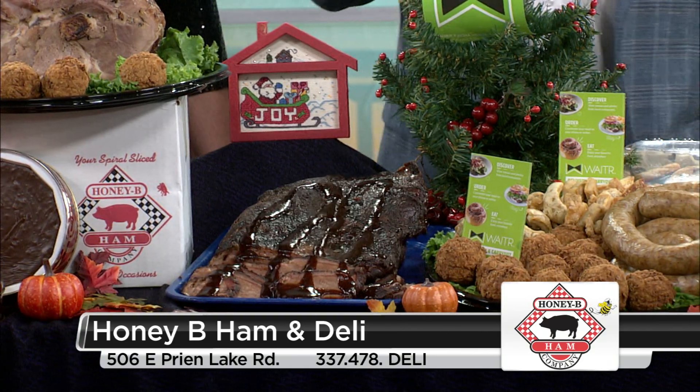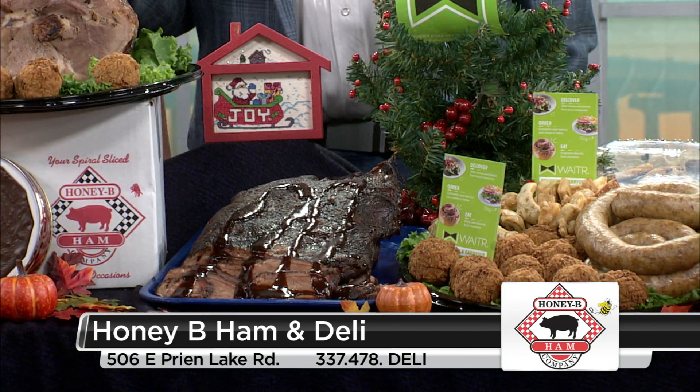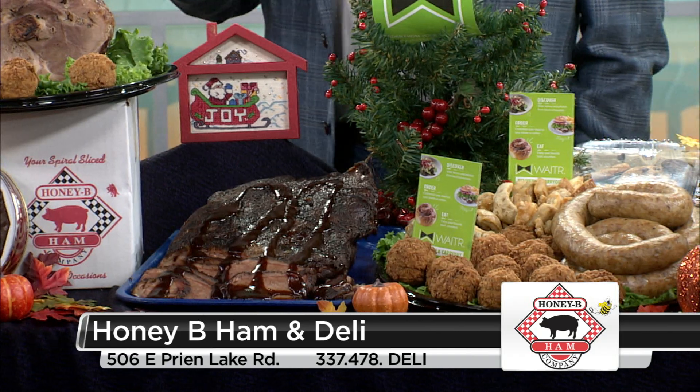Let's talk about Cajun items. People coming in from out of town want a taste of Cajun culture again — they moved away. Boudin, cracklins, boudin balls — we make it all ourselves.